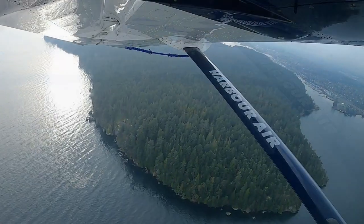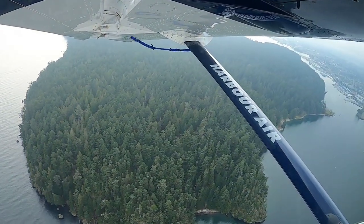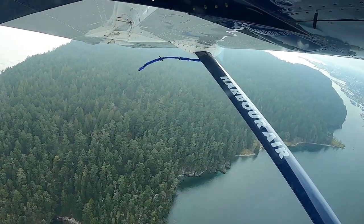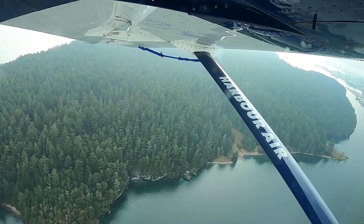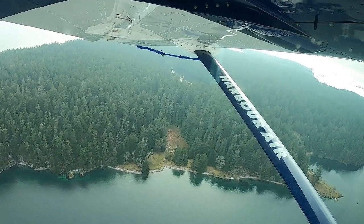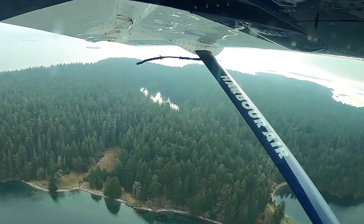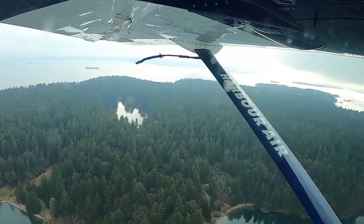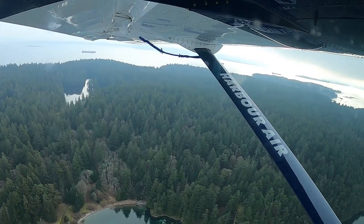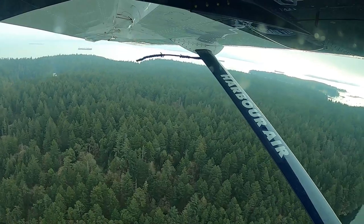And this is the exciting approach into Nanaimo Harbour Airport, coming in at an altitude of around 250 feet.